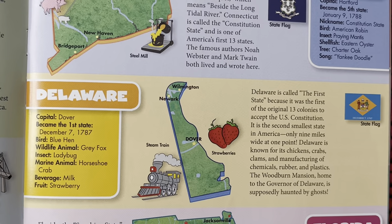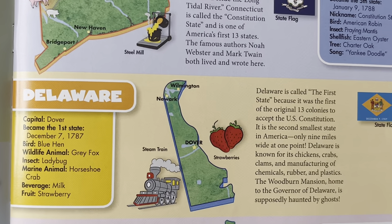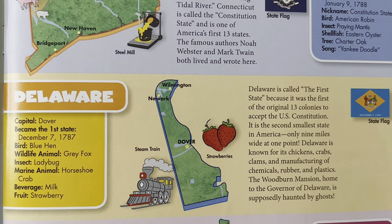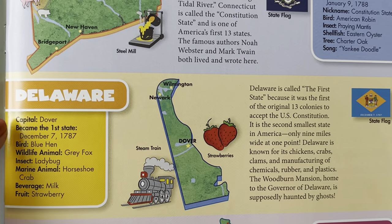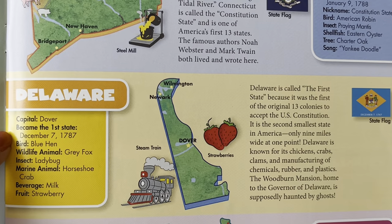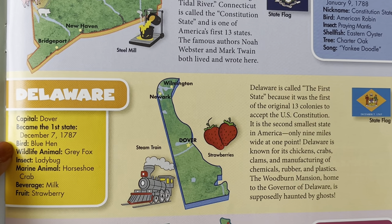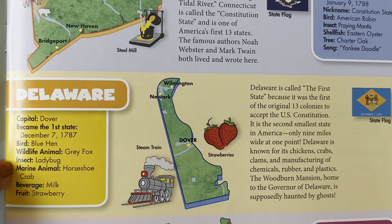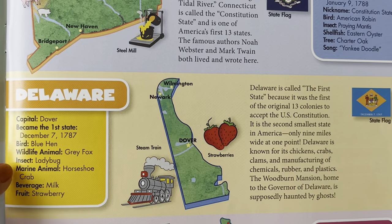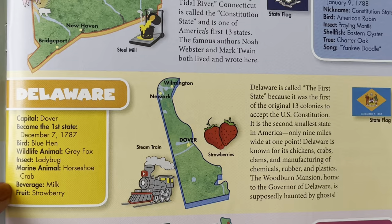Next up we have Delaware. The capital is Dover. It became the first state on December 7th, 1787. The bird is the blue hen. Wildlife animal is the gray fox. The insect is the ladybug. Marine animal is the horseshoe crab. Beverage is milk. And the state fruit is strawberries.